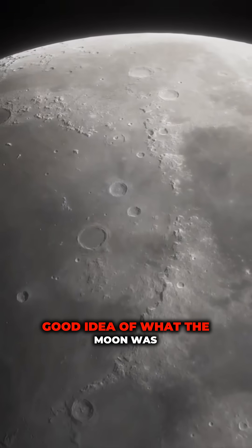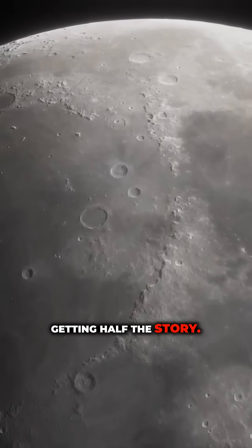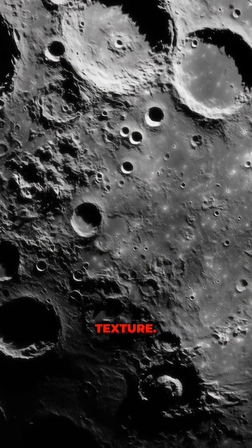So we thought that we had a pretty good idea of what the moon was made of, but it turns out we were only getting half the story. Material from the far side is not only lighter in color than the near side, it also has a much different texture.